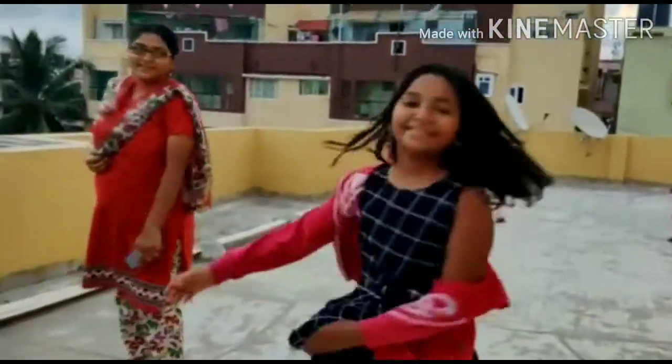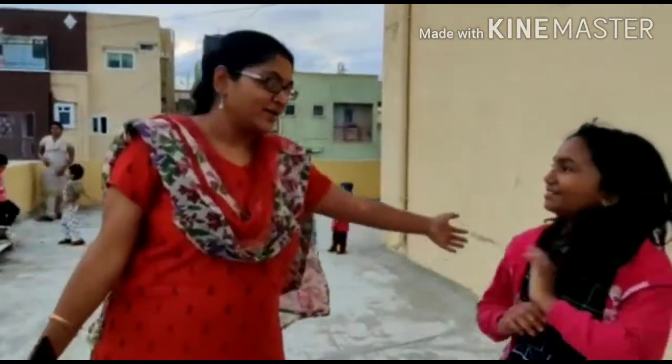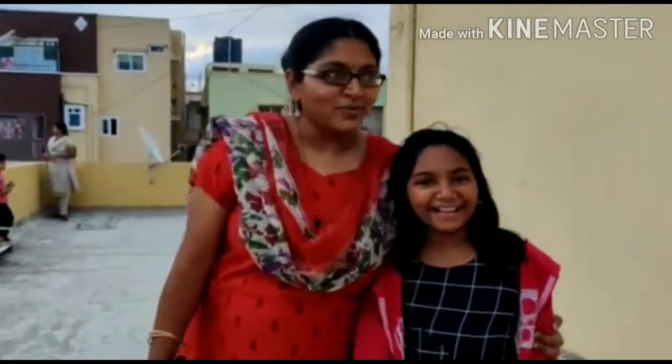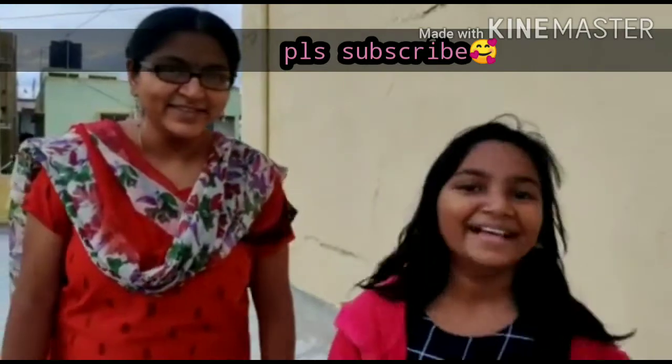So guys, this is one of our neighbors. Auntie, can you introduce yourself? 'Hi everyone, I'm Kavita. I'm the great Anushka YouTuber's neighbor, and many times I get a chance to eat her dishes - whatever she cooks, I taste it, and all the dishes are really yummy. Everyone should try it.' Thank you! Let's move on to the next part.